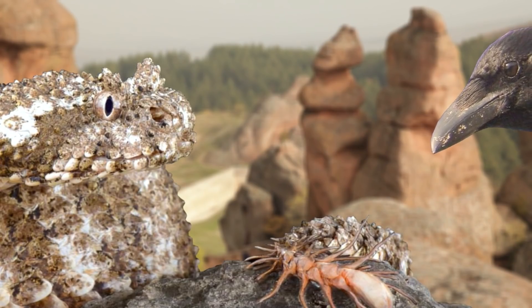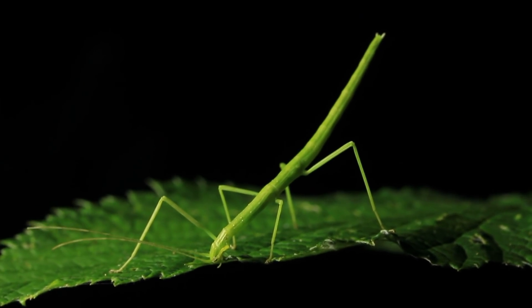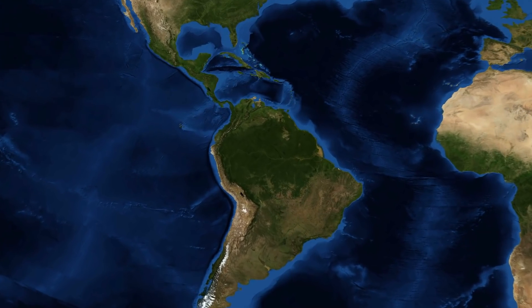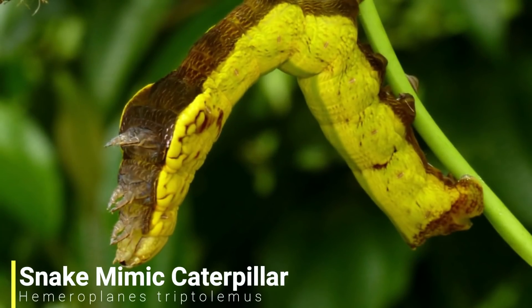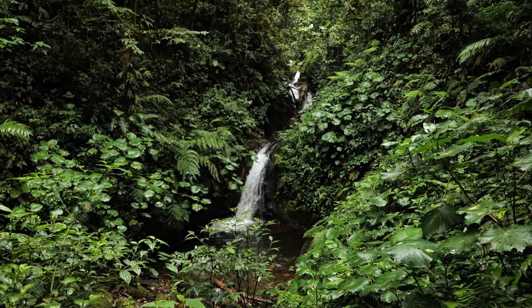This encourages birds to come over looking for an easy meal before it's too late. In this video I'll be going through just a few mimic species as I'll be going through five animals that use mimicry. And for our first species we'll be travelling to Central and South America as we have the snake mimic caterpillar. These creatures are found in the rainforests of Central and South America where they can blend in with their environment very easily.